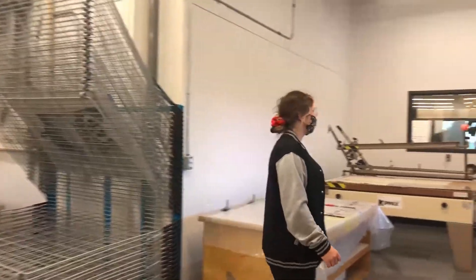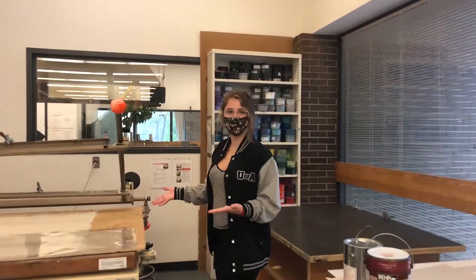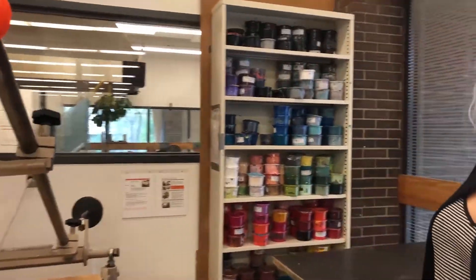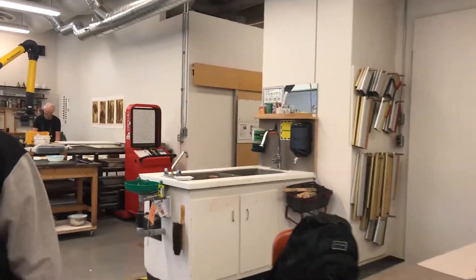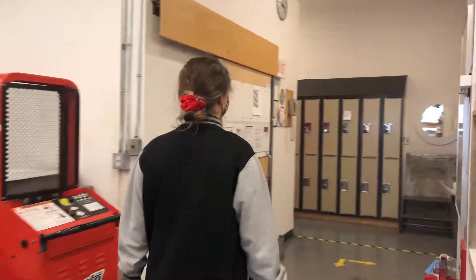Here at the back of the area we do have a large screen table that is available for student use, and some extra colors of inks that people leave behind. There are really nice vents on this side of the studio as well, because we do end up working with a couple of chemicals that you don't necessarily want to breathe in.